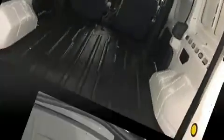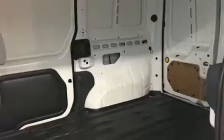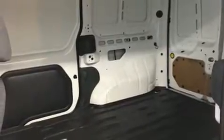Ford ensures the safety and security of its passengers with equipment such as dual front impact airbags with occupant sensing airbag, ignition disabling, and ABS brakes.